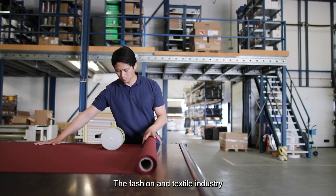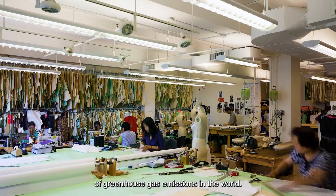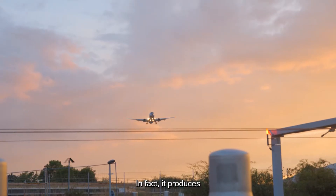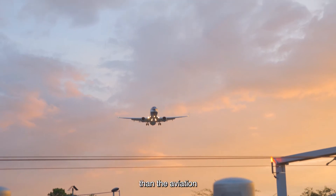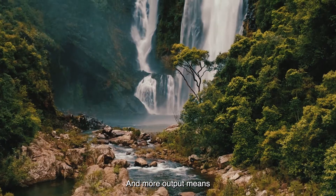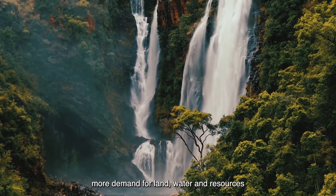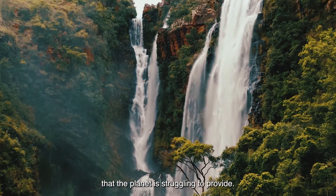The fashion and textile industry is one of the largest sources of greenhouse gas emissions in the world. In fact, it produces more of these emissions than the aviation and shipping industries combined. And more output means more demand for land, water and resources that the planet is struggling to provide.